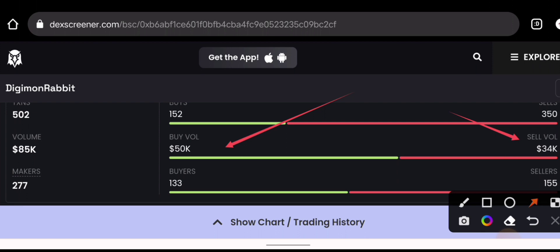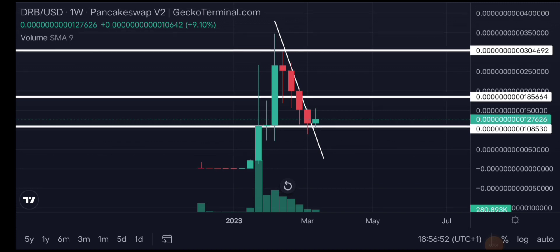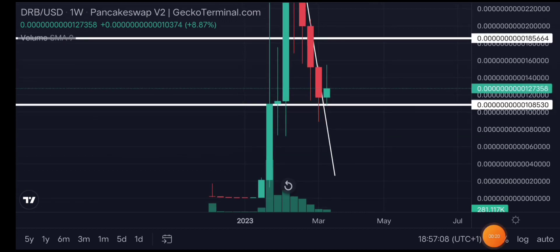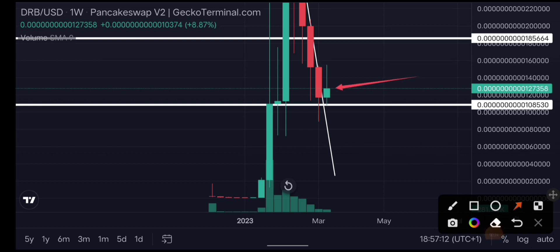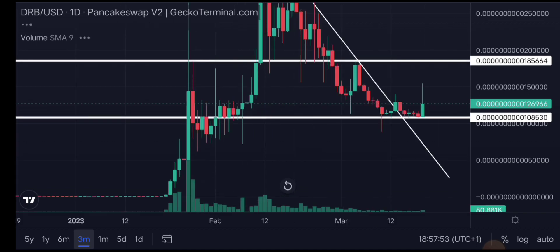Let me show you something very interesting forming in the charts right now. This is on the weekly time frame — we have been in a consistent downward trend for about four weeks. Looking at this last candle forming right now, if this can close bullish on the weekly time frame, we have a very huge opportunity to the upside. When you see a candle forming on the weekly like this, it's pretty huge, and you should be anticipating bullish momentum.